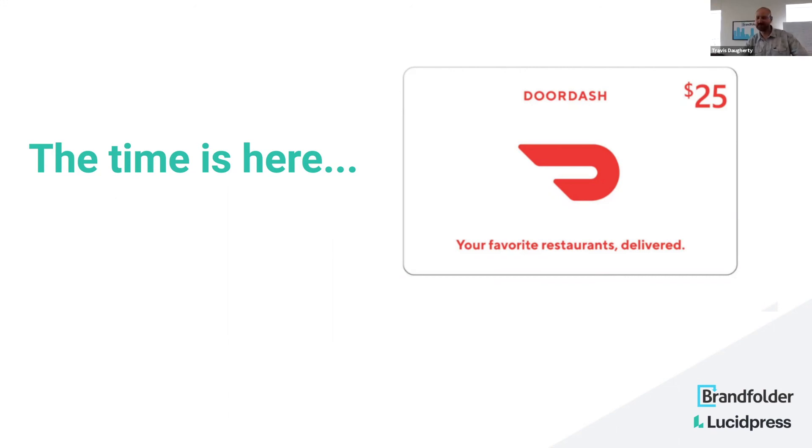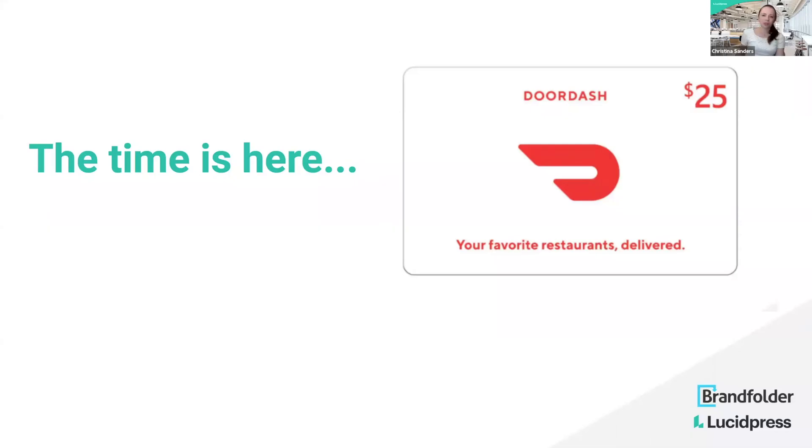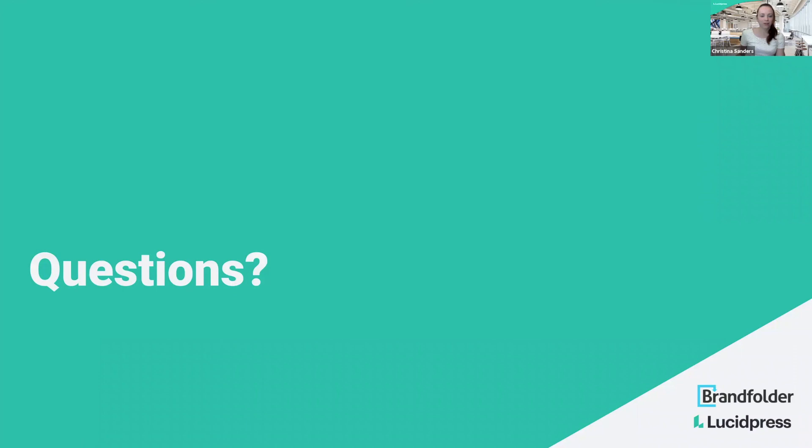We do have another webinar coming up. This one will be with our very own Tyson — he's going to talk about helping people adopt brand templates. So if you're having a hard time getting people to actually use your stuff, this is the one for you. Let's go ahead and head over to Q&A. What questions do we have from the audience for our panelists?